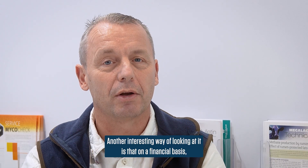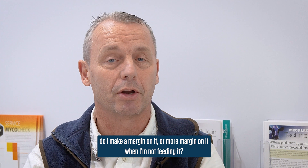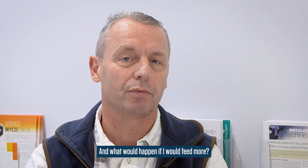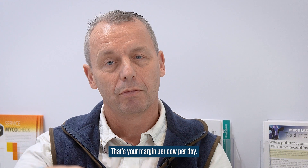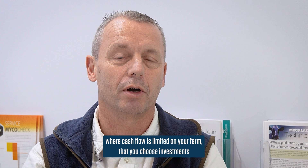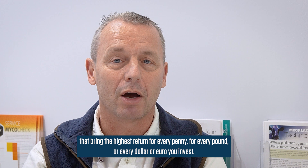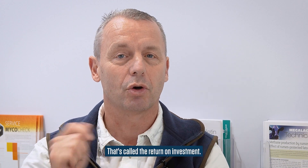Another interesting way of looking at it is that, on a financial basis, there are two financial numbers to look at as a dairy farmer. First, do you make a margin — do you make a profit if you feed fats? For every product that you feed, be it a live yeast, a concentrate, or a rumen-protected fat, do you make a margin on it? That's your margin per cow per day. What's also important is that if you're coming into a situation where cash flow is limited on your farm, you choose those investments that bring the highest return for every penny, pound, dollar, or euro you invest. That's called the return on investment. The program calculates both.